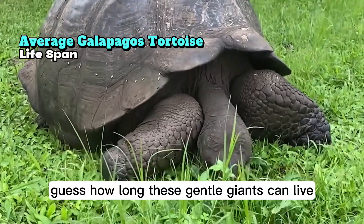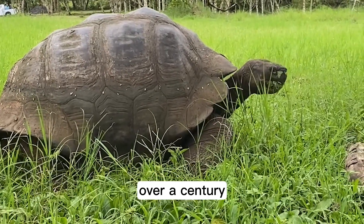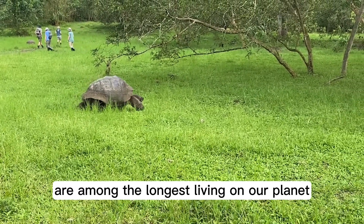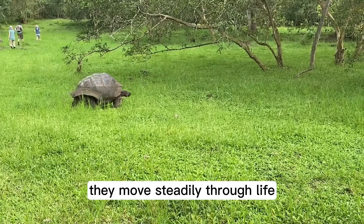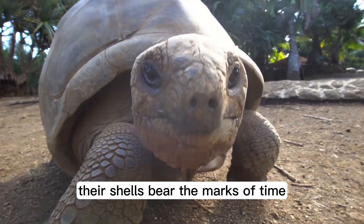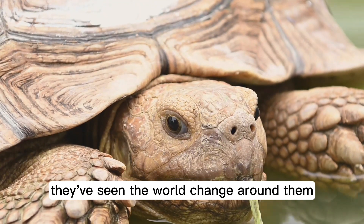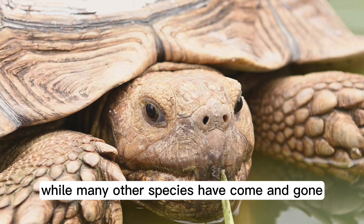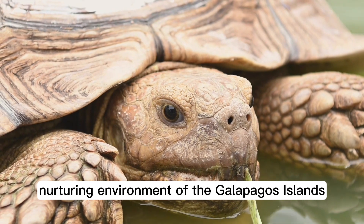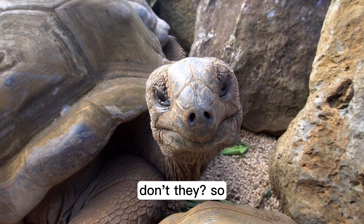Guess how long these gentle giants can live? The average lifespan of a Galapagos tortoise is over a century. These remarkable creatures are among the longest living on our planet. Each day, month, and year, they move steadily through life, embodying endurance and resilience. As they age, their shells bear the marks of time, growing more distinct and telling a unique story of survival. They've seen the world change around them, enduring through the ages while many other species have come and gone. It's a testament to their adaptability and the unique, nurturing environment of the Galapagos Islands. These ancient beings carry the wisdom of ages in their shells.